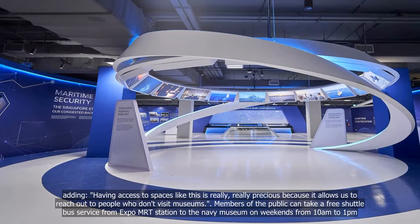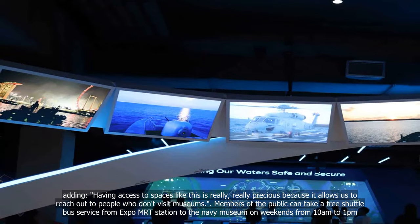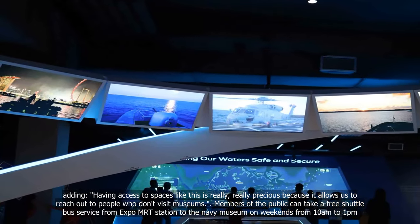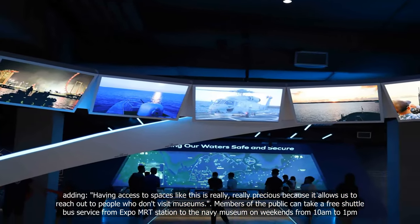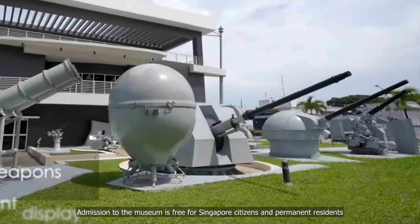Members of the public can take a free shuttle bus service from Expo MRT station to the Navy Museum on weekends from 10 a.m. to 1 p.m. Admission to the museum is free for Singapore citizens and permanent residents.